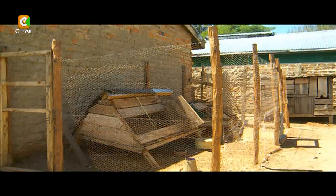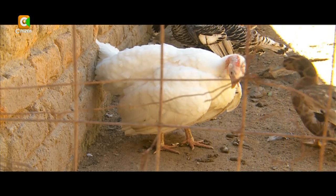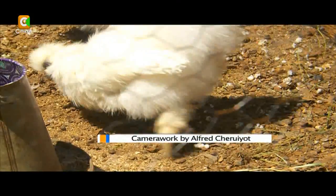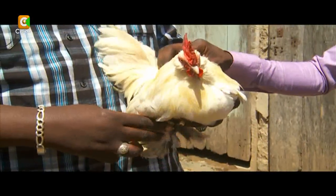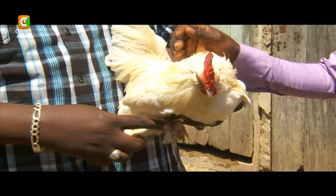Oliver has had to contend with a few challenges, one of them being protecting his bantams from attack by other birds — which is why he has created a wire mesh structure to protect them. Bantams can live up to 10 years depending on the breed. That is the bantam, the little chicken with a big personality. Dennis Oteno, SmartFarm.